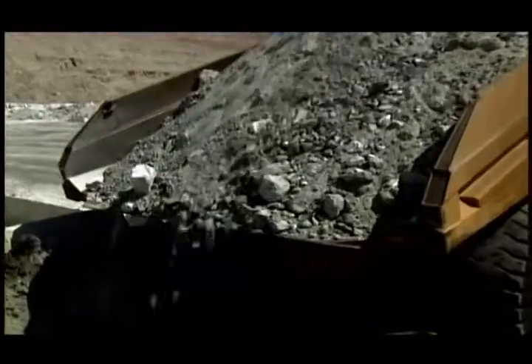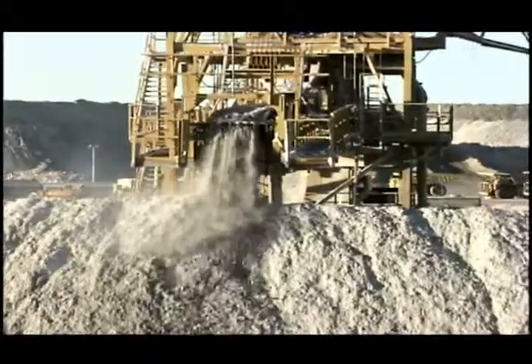The ore is then carried to a crusher that smashes the boulders into bits about the size of grapefruits. It then drops onto a conveyor belt and is carried to the surface and placed in stockpiles.